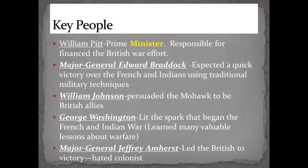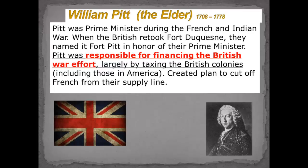William Pitt was the Prime Minister. When the British finally retook Fort Duquesne, they renamed it Fort Pitt in honor of the Prime Minister, and later it became Pittsburgh. His big contribution was financing the British war effort — it costs money to ship soldiers over, pay them, bring supplies and wagons. He came up with a plan to cut the French off from their supply line by attacking the St. Lawrence River, and the French eventually had to give up.